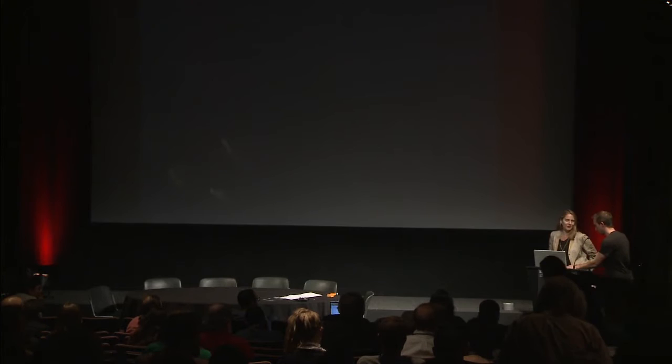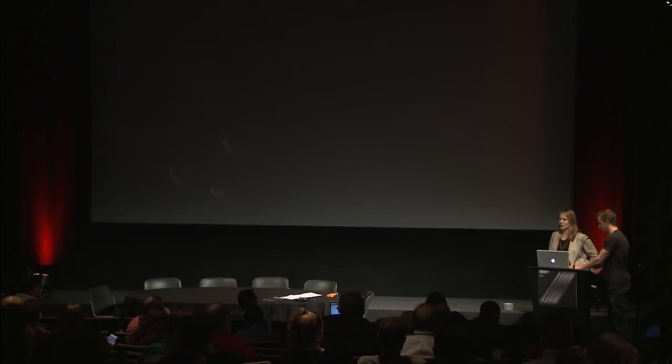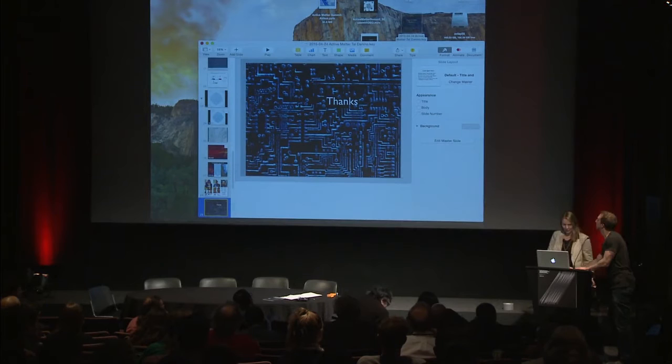Our last speaker for this session is Paola Antonelli, senior curator of architecture and design at New York's Museum of Modern Art. Thank you very much, Athena, and thank you to all the presenters that came before me for being so amazingly inspiring today. Like Suzanne, I also live in a strange world of intersections.